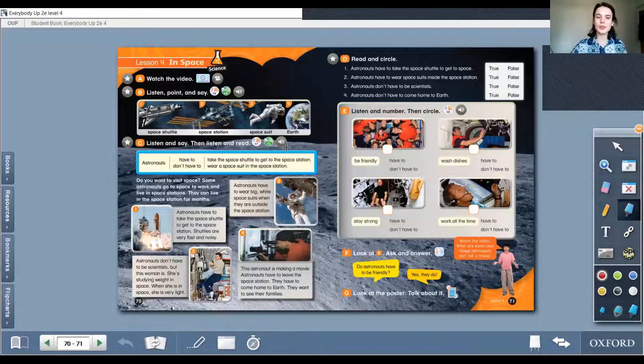Let's read the first one. Astronauts have to take the space shuttle to get to the space station. Shuttles are very fast and noisy. 2. Astronauts have to wear big white space suits when they are outside the space station. 3. Astronauts don't have to be scientists. This woman is studying weight in space. On Earth she is 45 kilograms, but in space she is 26 kilograms — for example.